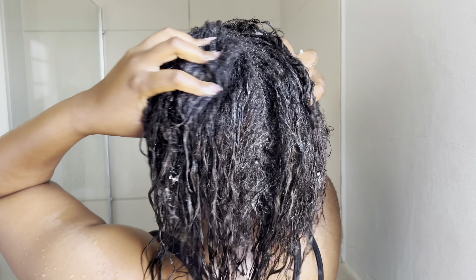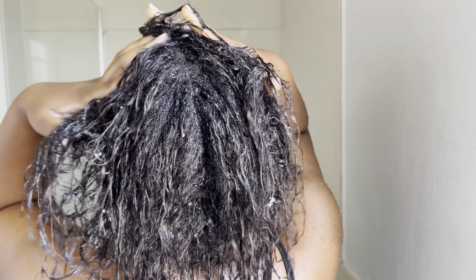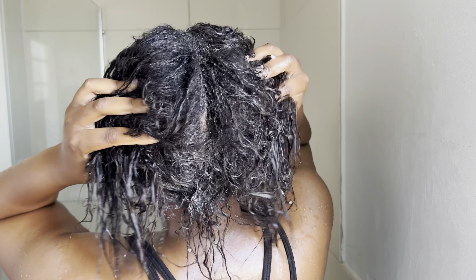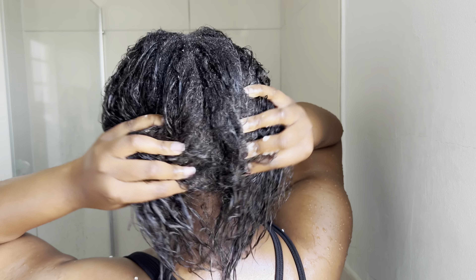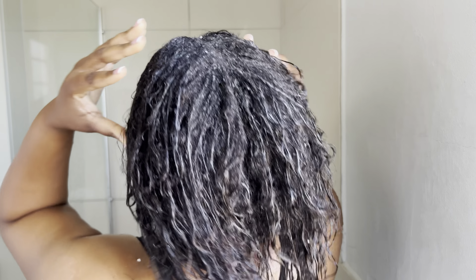This is how I go in with the scrub. I want to buy a scalp brush — just to massage my head when I am washing my hair.